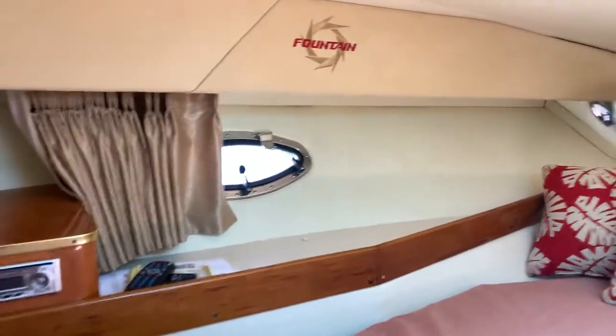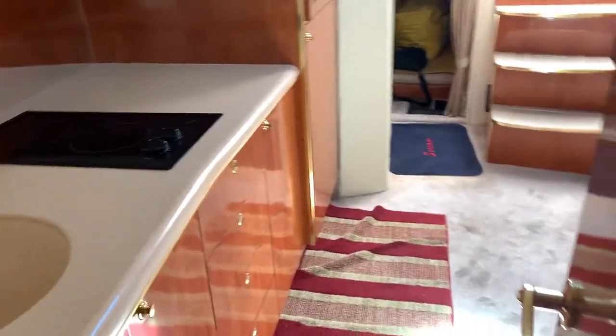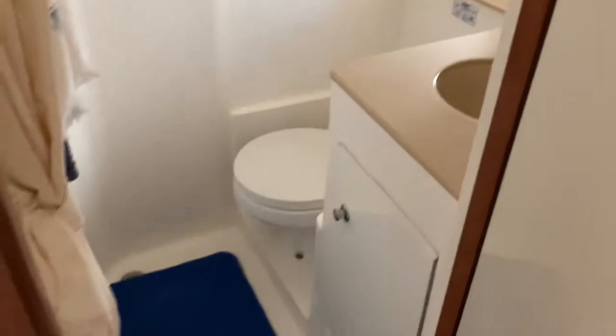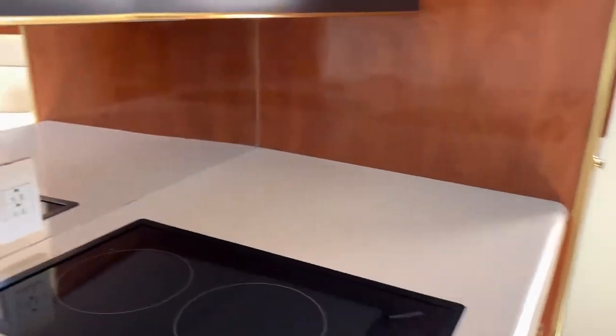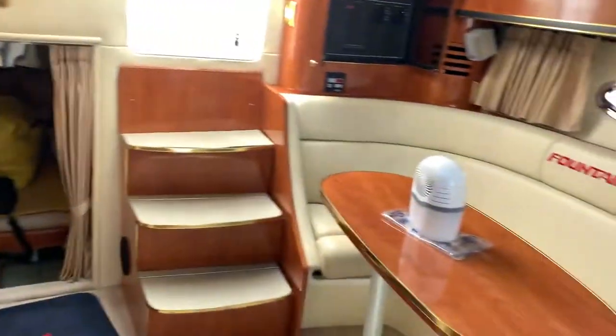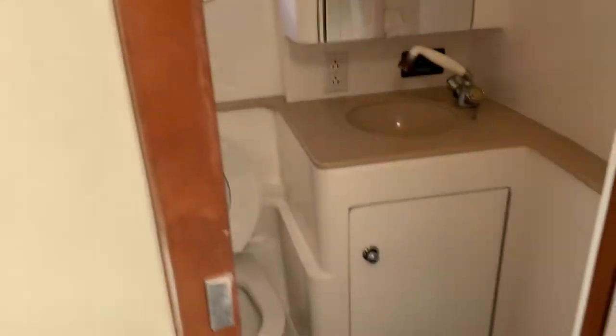Very clean for its age. Nice fit and finish on the woodwork. Spacious head, wet shower. Not too terribly big, but for an express cruiser going 60 miles an hour, very nice comfort. And of course your guest head and your guest cabin.